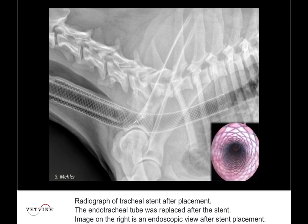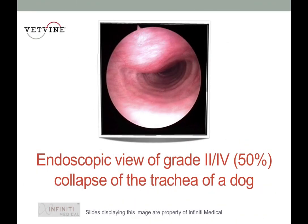So I'm glad you guys are here tonight, and I know it's late for you, so let's just get started. This is just an endoscopic view of a tracheal collapse. Tracheal collapse has a four-scale grading system.